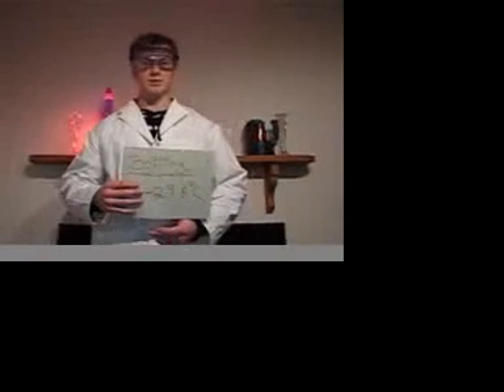The boiling point of Freon 12 is negative 29.8 Celsius. Okay, keep going. Stop — we forgot to put it on the table. This molecule of Freon 12 looks like... Can I just grab it?